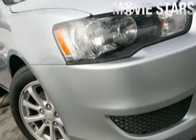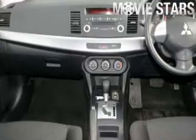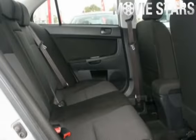Used Cars Online is proud to offer you this great value, 2010 Mitsubishi Lanza. It has an efficient 2.0 litre engine and a smooth shifting constant variable transmission.